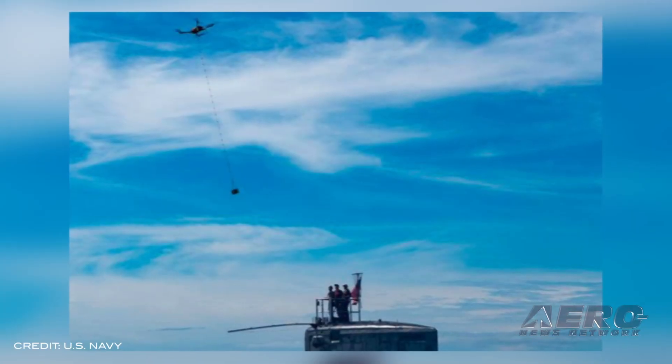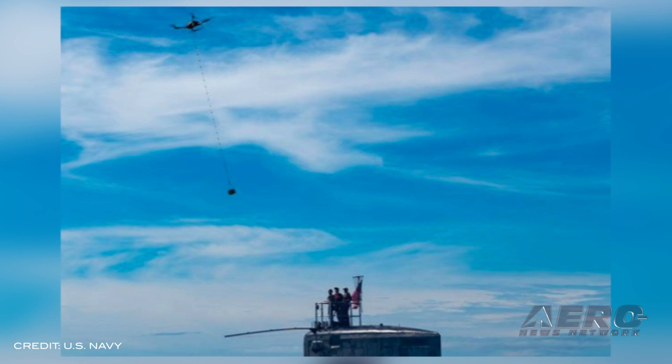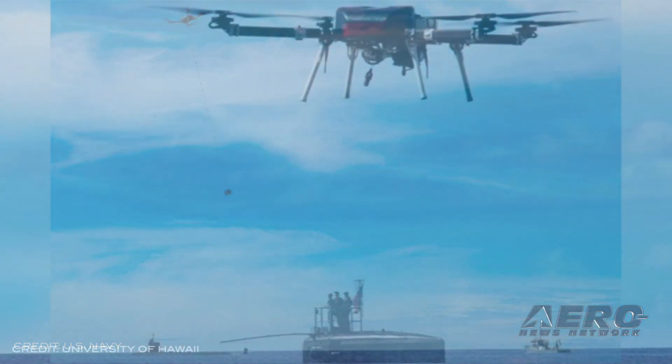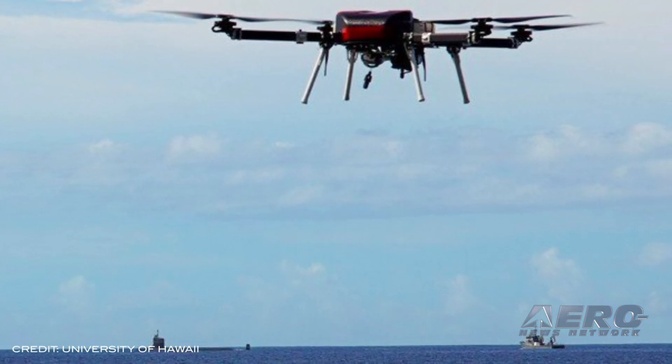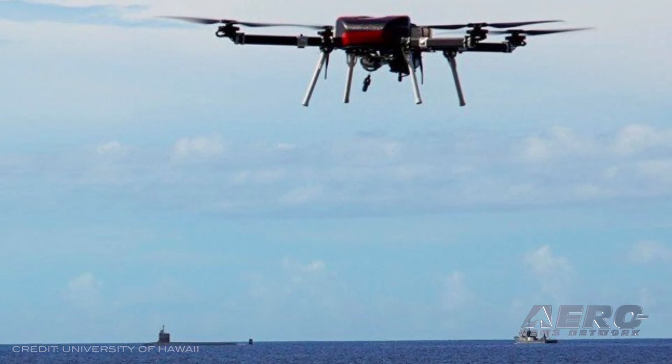A five-pound payload consisting of medical supplies and computer equipment was delivered by a drone to a U.S. Navy submarine a mile off the coast of Oahu. The operation was a joint effort between the Pacific Fleet Submarine Force and the University of Hawaii's Applied Research Laboratory, which owns and operates the UAV.